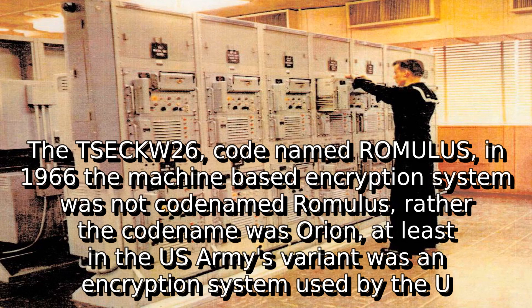The TSEC-KW-26, codenamed Romulus — though in 1966, the machine-based encryption system was not actually codenamed Romulus. Rather, the codename was Orion, at least in the U.S. Army's variant.